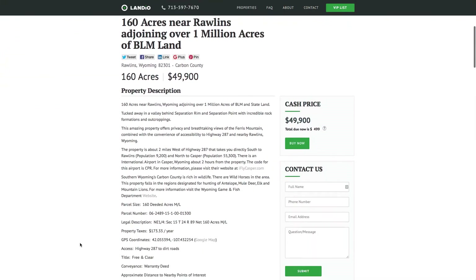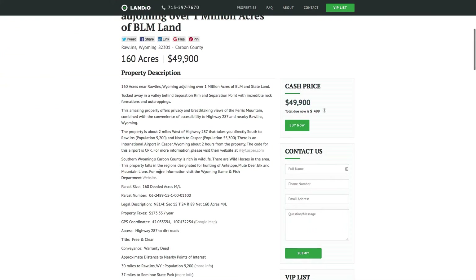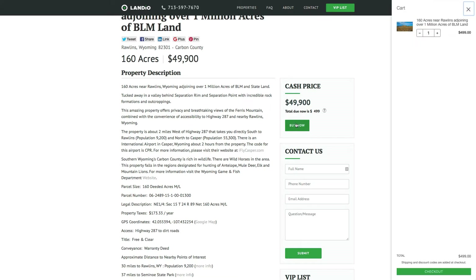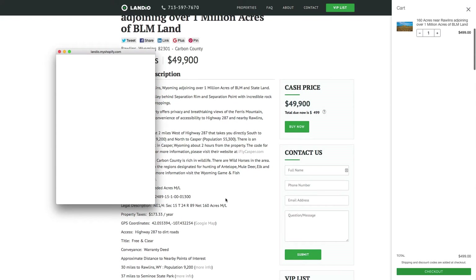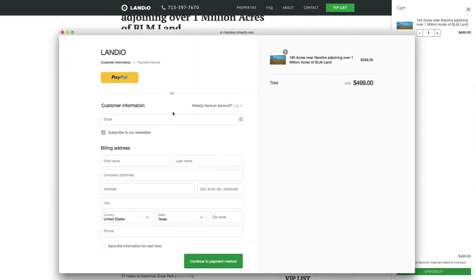All the property details are listed here on our website. If this property fits what you're looking for, go to our website and click on the Buy Now button. That's going to add a deposit of $499 to your cart. Click here to complete the checkout process, enter all your information, and complete the checkout. Once the $499 deposit is received, we'll take the property off the market, send you over a simple one-page purchase agreement, and schedule the closing with the title company.